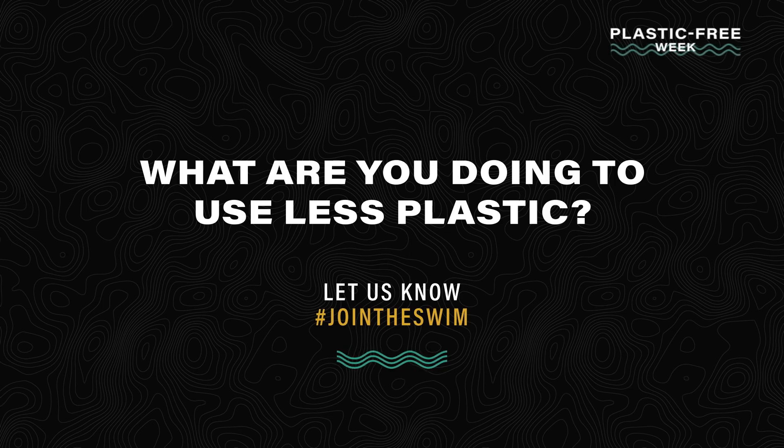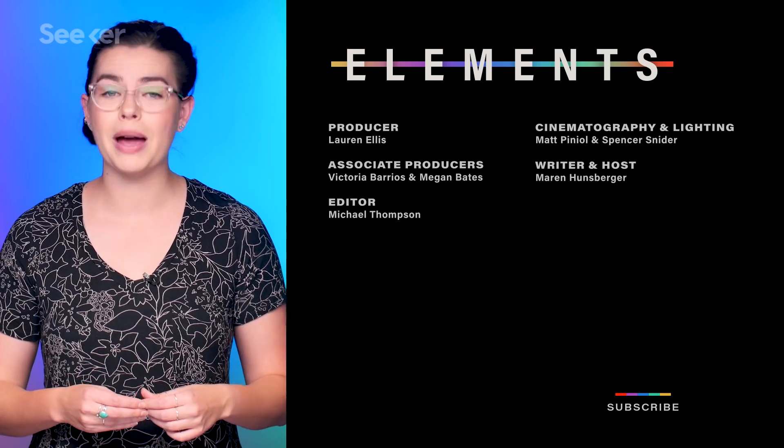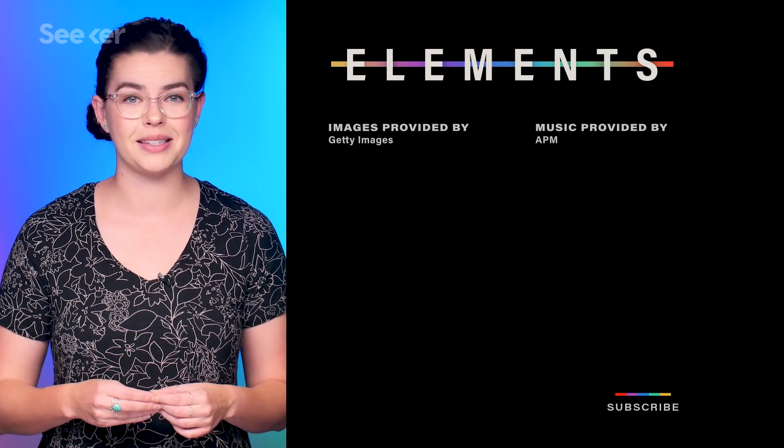Seeker is highlighting The Swim all of this week to specifically bring awareness to the impact of plastic pollution on our oceans, and we're asking you to help us spread the message. Tell us how you are reducing plastic pollution in the comments below, and keep coming back to Seeker for all your environment updates. Thanks for watching.